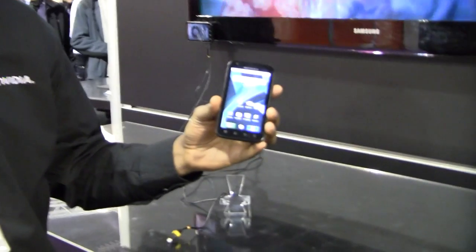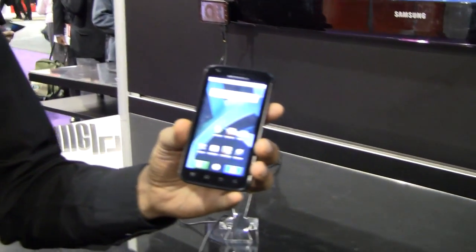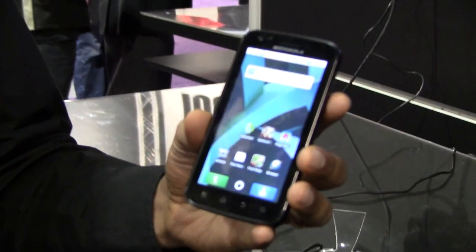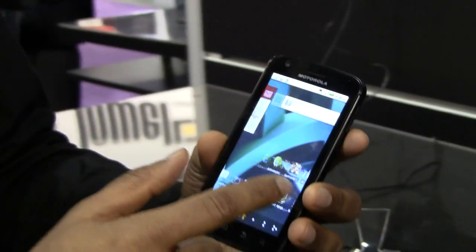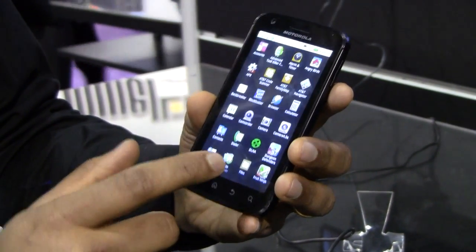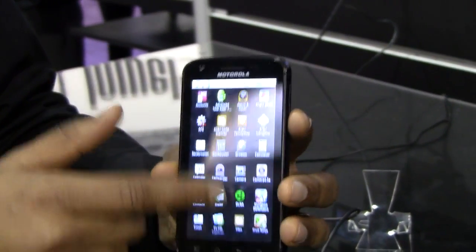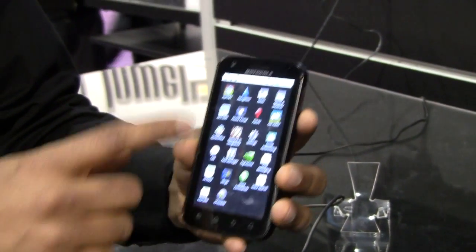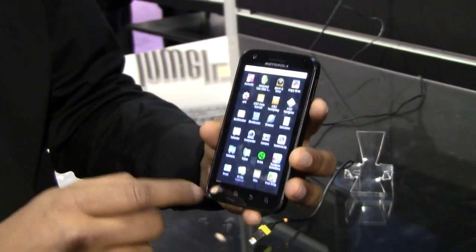I'm Sridhar Ramswamy from NVIDIA. This is the Motorola ATRIX 4G phone, the world's first phone with a dual-core Tegra CPU in it. It has a 960x540 display and a highly responsive UI. Go to the home screen here — see how fast the UI is. It's processing 50% more pixels than standard Android phones out there, and yet it's really responsive.